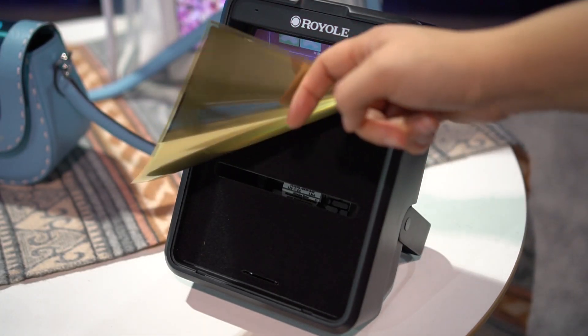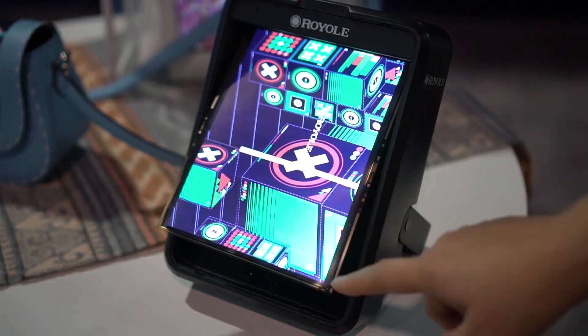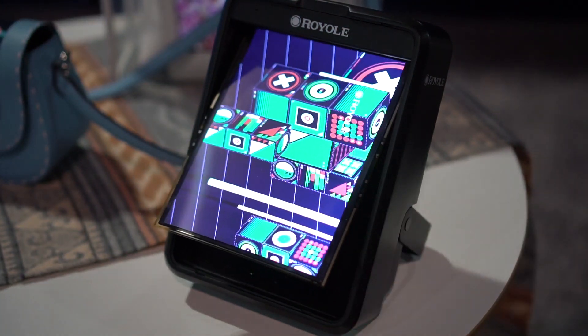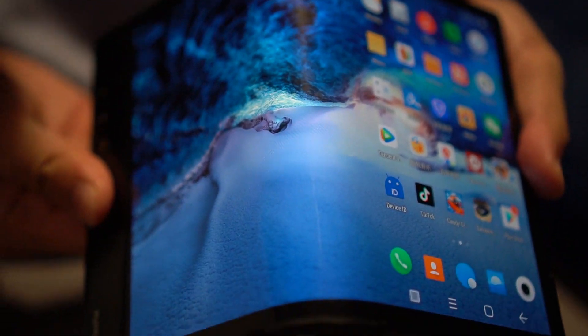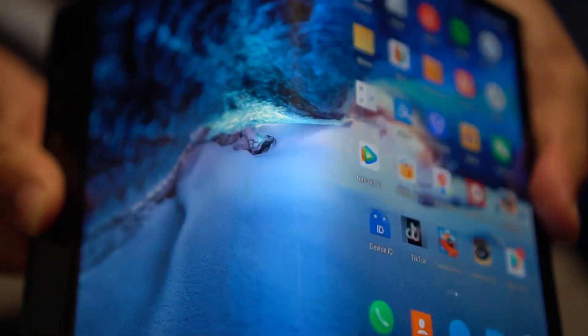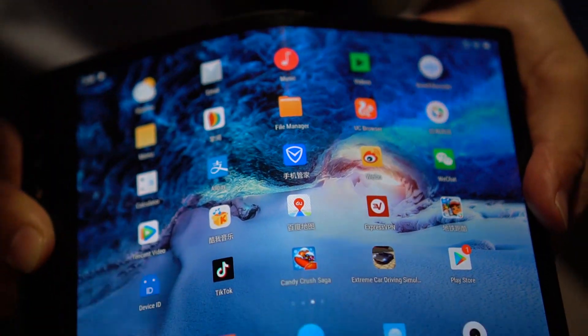You can fold it over 200,000 times, which means that if you folded it a hundred times a day you could own this phone for six years. We were also extremely impressed that there was no visible line where the phone bent.